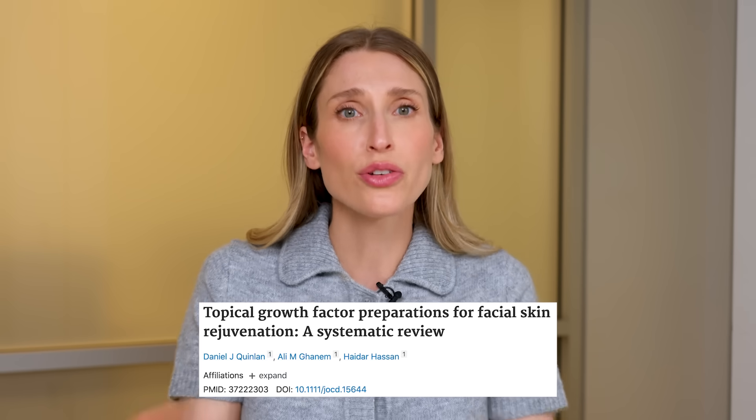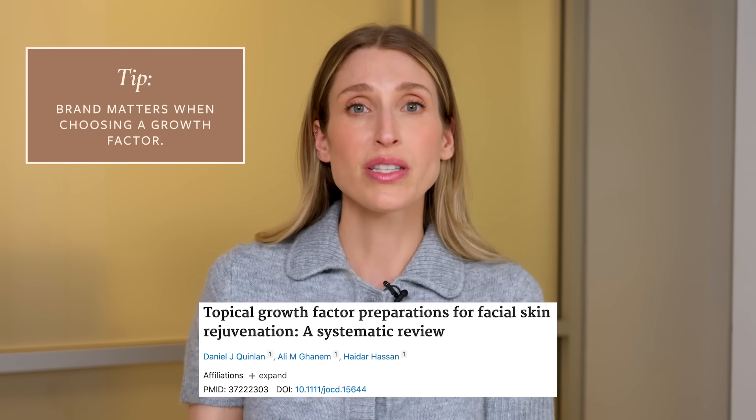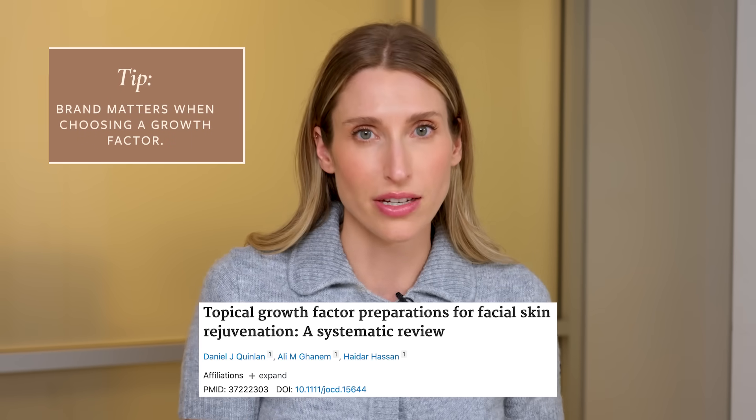So that's all great in theory, but do growth factors actually work? What I would say, and what the data would say, is that yes, they do give results, but those results are subtle. There are studies showing measurable improvements in skin elasticity and tone with consistent use. There are even studies with skin biopsies showing more collagen and increased thickness of the dermis with use of topical growth factors. So it's not just hype.